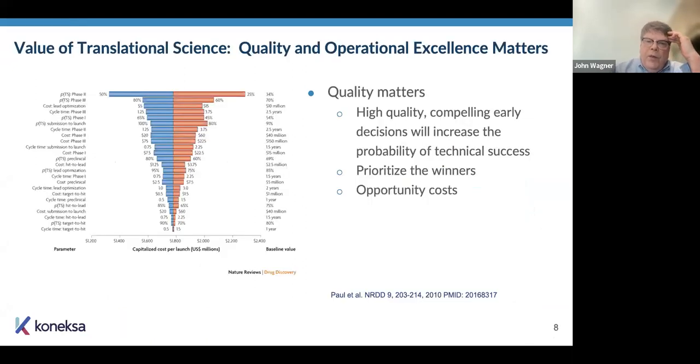It's really important to point out that quality and operational excellence are absolutely critical in implementing a translational science strategy. It's not good enough to say 'I'm putting a biomarker in my clinical trial.' The quality of that biomarker and the operational excellence associated with implementing it really has to be flawless. The reason for that is illustrated in the next couple of slides.